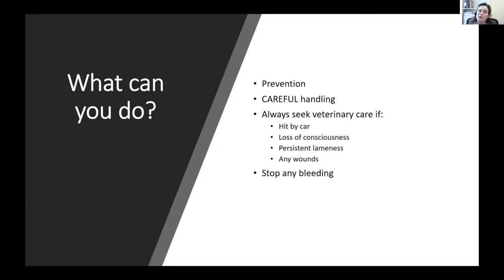What can you do when trauma happens to your pet? First, prevention is always important — be aware of your surroundings, keep pets on a leash so they can't access the street, check fences and gates periodically. But no matter how careful we are, we can't prevent every accident. Once an accident happens, we want to handle our pets very carefully because they're scared and hurt, and we don't want to make a bad situation worse.